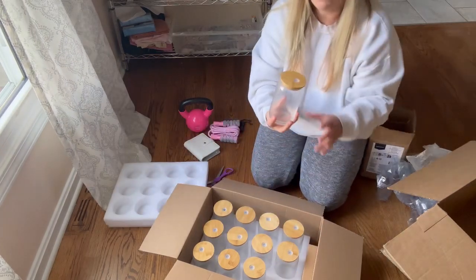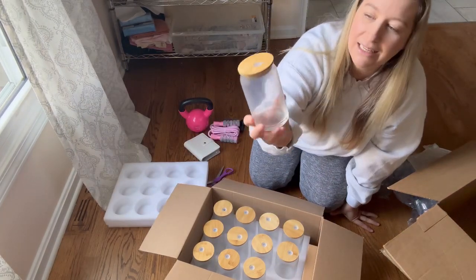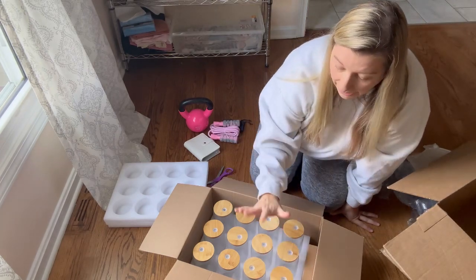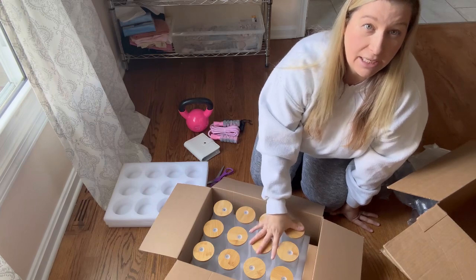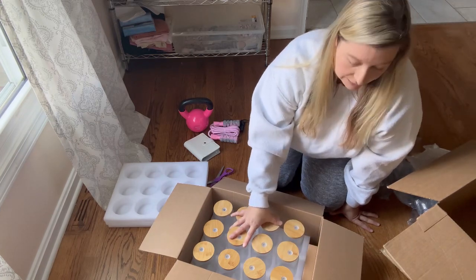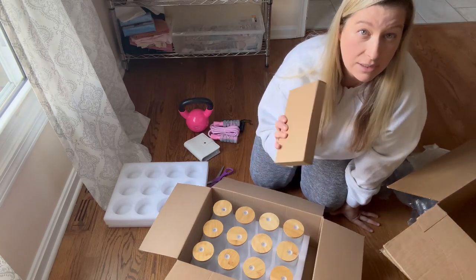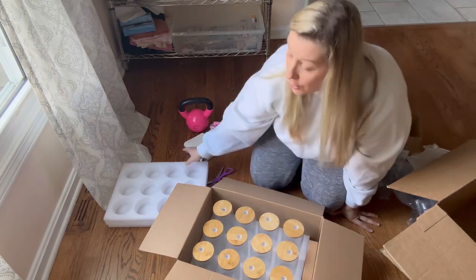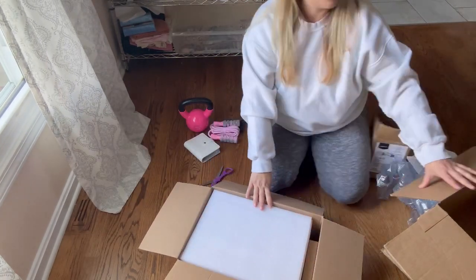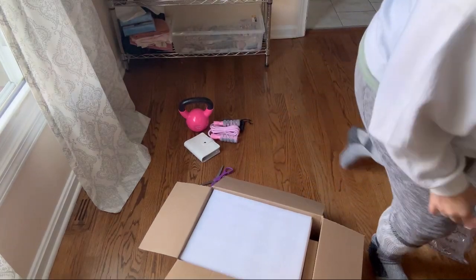We got some more beer glasses — I'll link these below; I get them off Amazon and they come very quickly. I do also save the packaging and boxes for my wholesale orders. They come with a lid and also with straws.